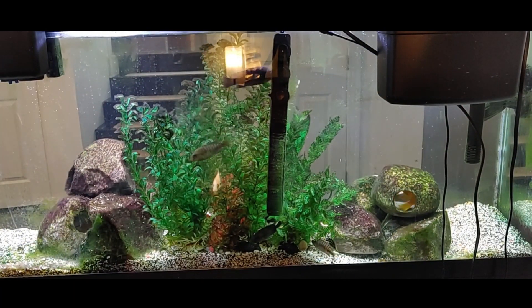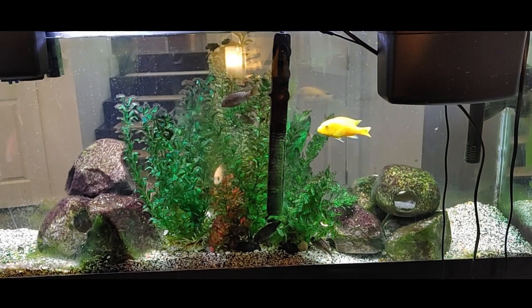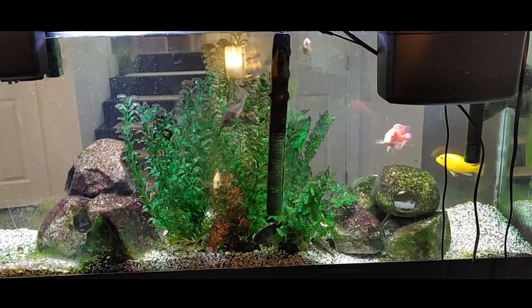Now I've sped up the video to 8x. You can see the tank boss spending his time on the left, coming out once in a while, but really ignoring the right two-thirds of the tank.